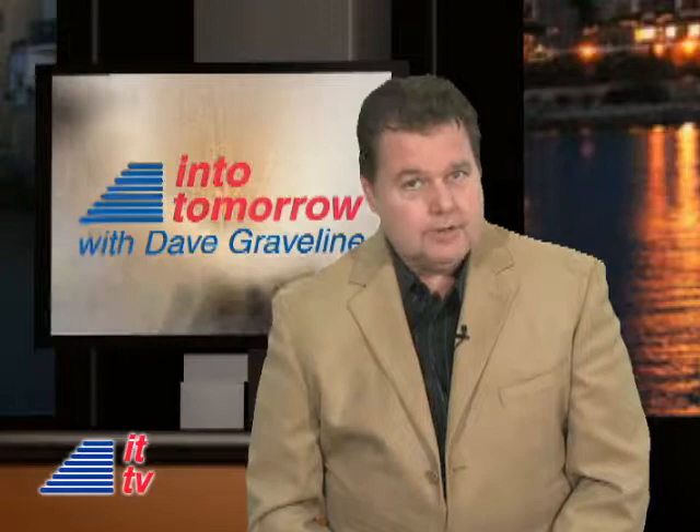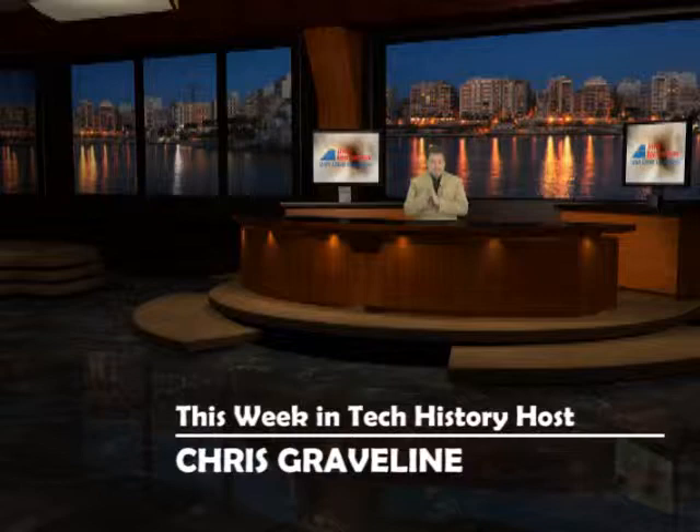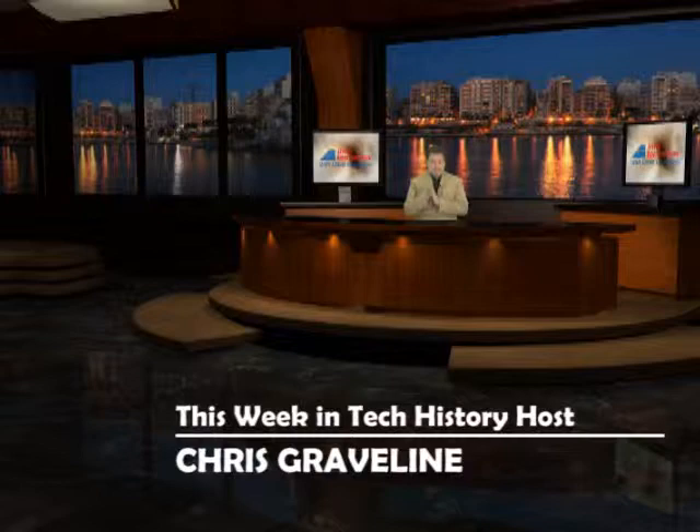We hope you enjoyed this week's update. Thanks for joining us. Into Tomorrow, I'm Dave Graveline. Stay tuned. We'll see you next time.